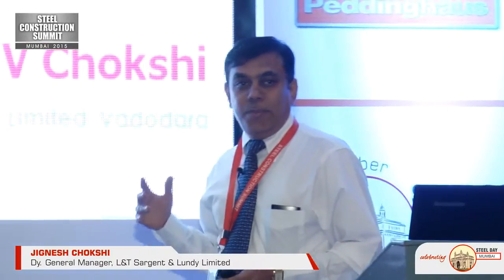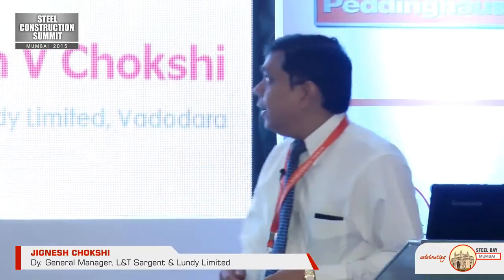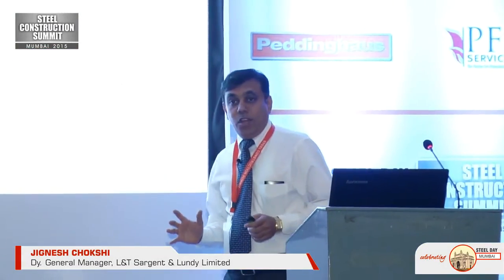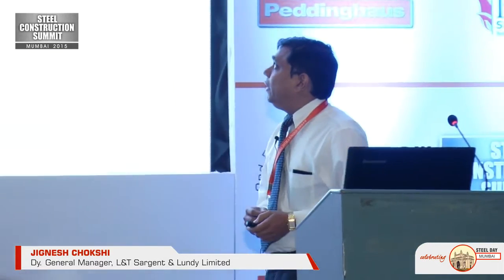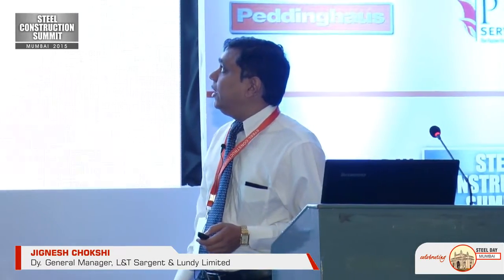I am going to talk about the type of structures in power plants, and as I go along you will see how the power plants are built with a lot of steel. My talk coverage will be an overview of what are the different structures in power plants which are built with steel.